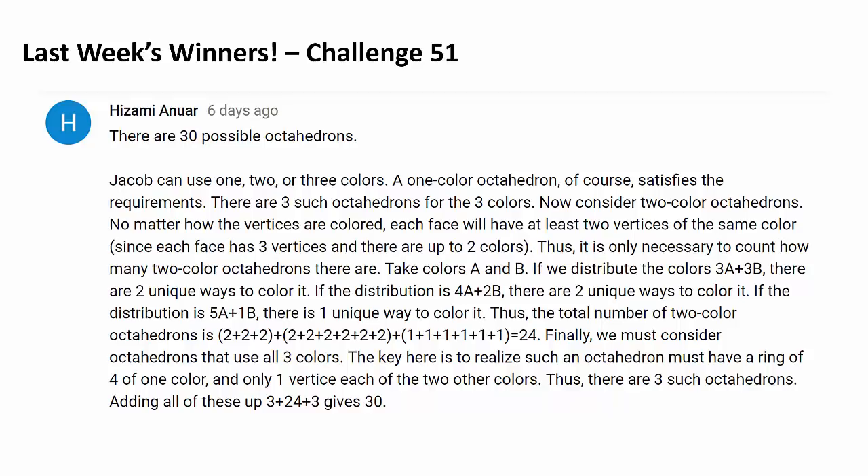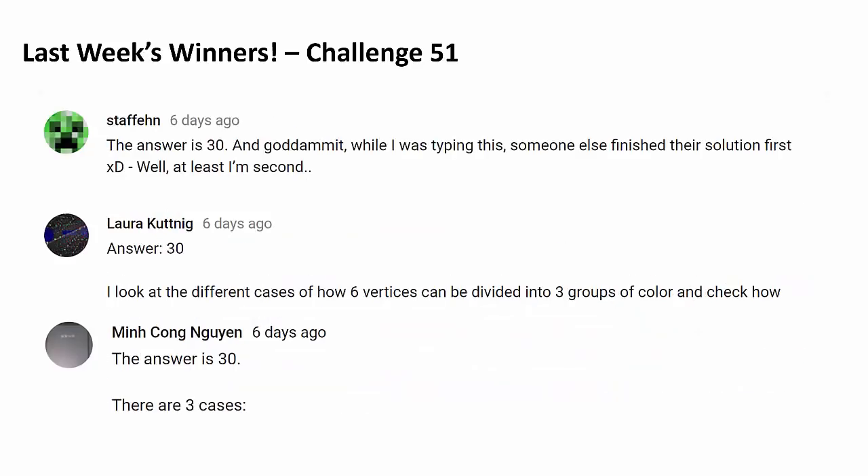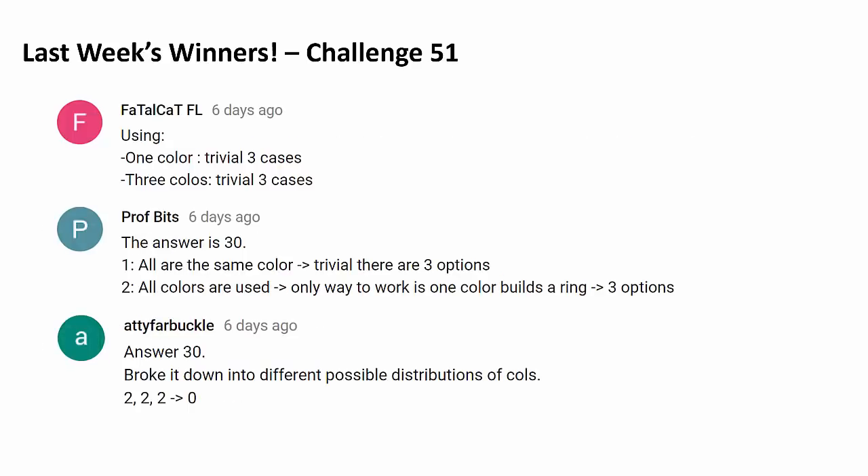For the first time in many months, we only have 6 more winners, which is quite surprising because we always had 10 winners in the past few months. But anyway, here are 6 more winners: congratulations Stefan, Laura Koenig, Mingkong Guyen, FatalCatFL, Profbit, and last but not least, Edifar Bukul. Congratulations to every single one.